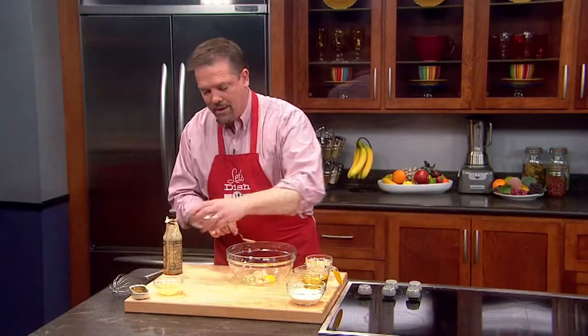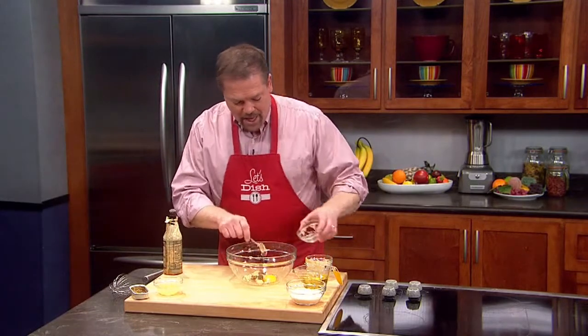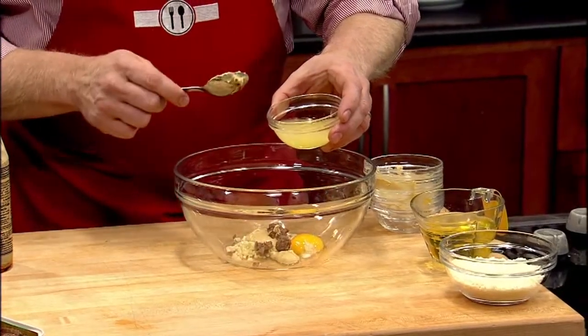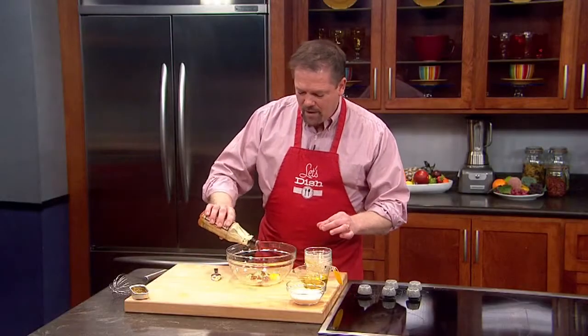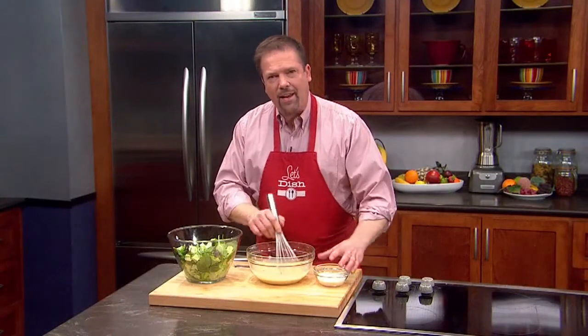We're going to put in some minced up anchovy fillets. And if you don't like anchovies, you still have to put them in because it really is the essence of the flavor of the sauce. In goes some lemon juice. A little shot of Worcestershire. It's the egg yolk and mustard that make this thicken as you add the oil.